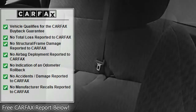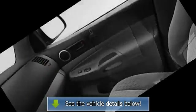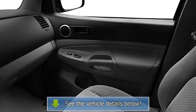Power mirrors, skid plates, color-coded mirrors, reading lights, power outlets, 3-point rear seatbelts, intermittent wipers.